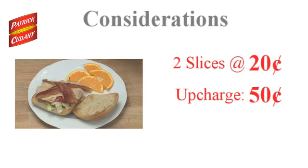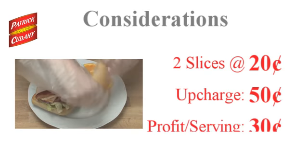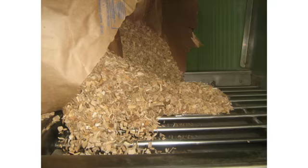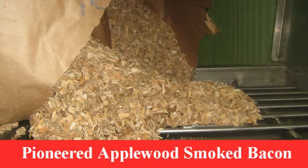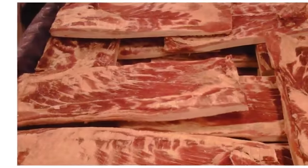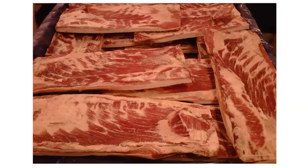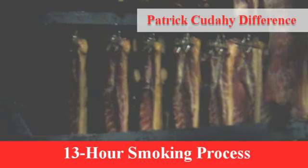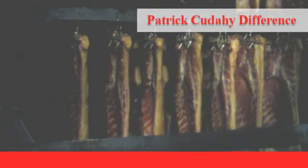Simply subtract this cost from the upcharge that can be added to the menu item when using bacon to calculate the additional profits. Patrick Cudahy is the originator of Applewood Smoked Bacon, which is the industry benchmark for its ideal balance of sweet and smoky flavor. The freshest pork bellies are hand-selected and then trimmed, cured, and naturally smoked with a proprietary process that has not changed in generations.